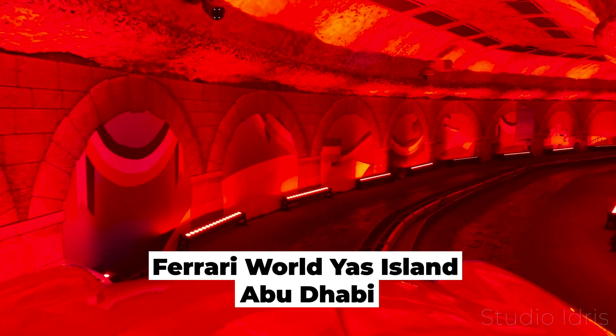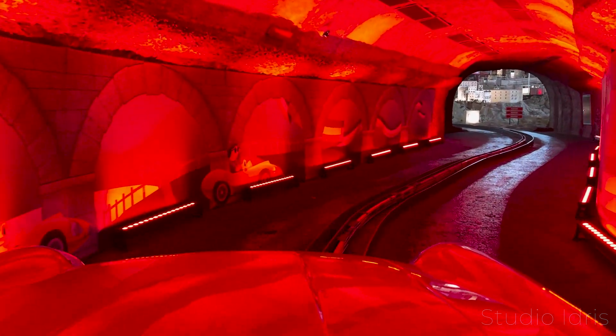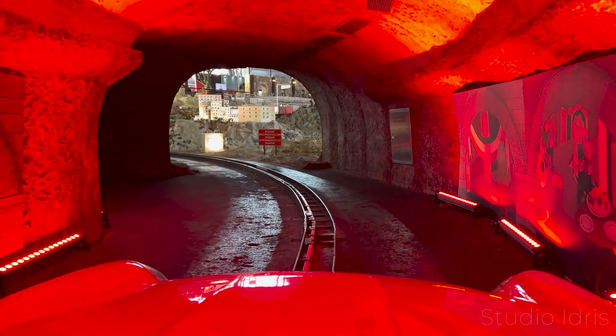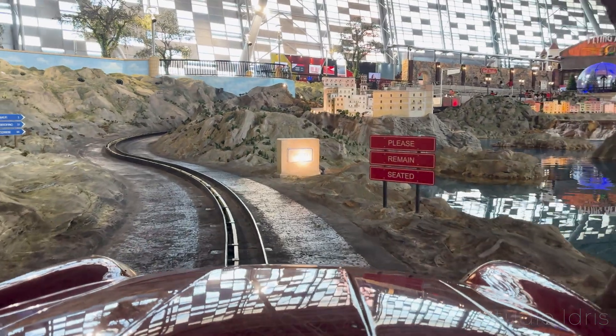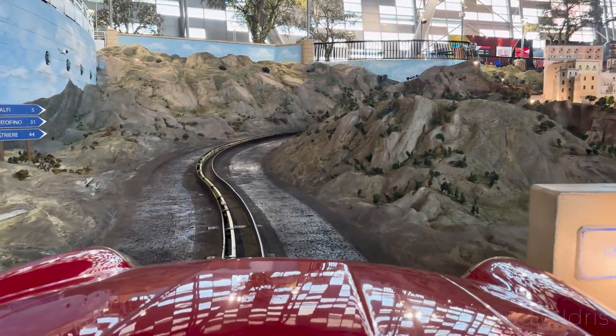Finally in Abu Dhabi you have Ferrari World. This is a predominantly indoor theme park with several rides based on the famous Italian car manufacturer. Some of these rides are extreme and not for the faint-hearted, with twists and turns at high speed. However, some were closed in the summer and some performances were unavailable. If you plan to visit Ferrari World, check out what rides are operating before booking.